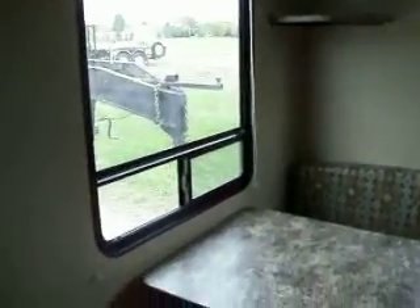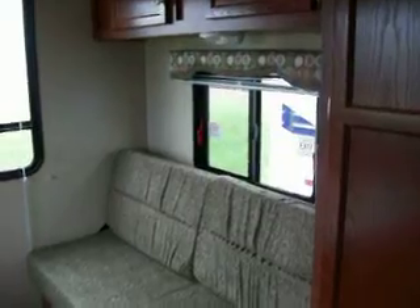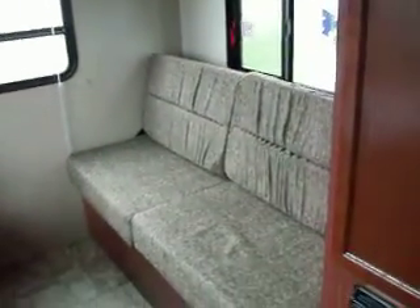You have lighting and windows all the way around the back and sides for a nice view. There's also a sofa sleeper and your furnace.